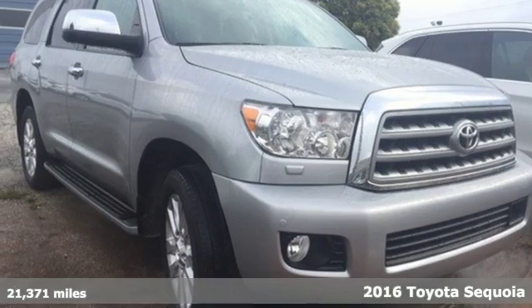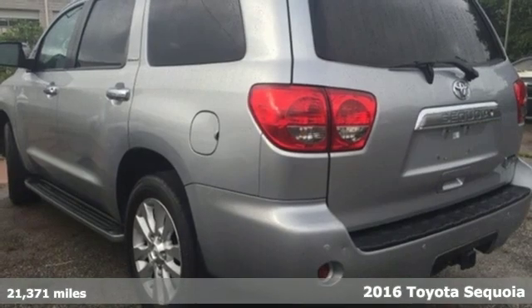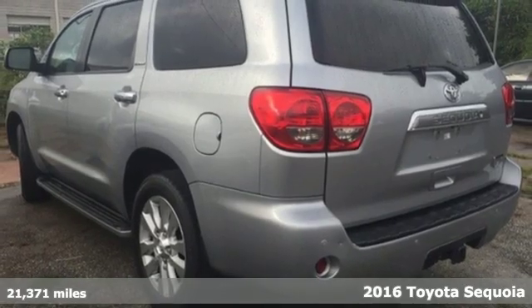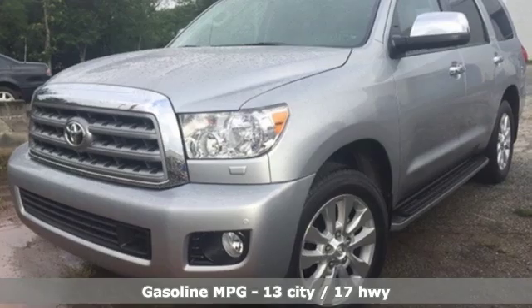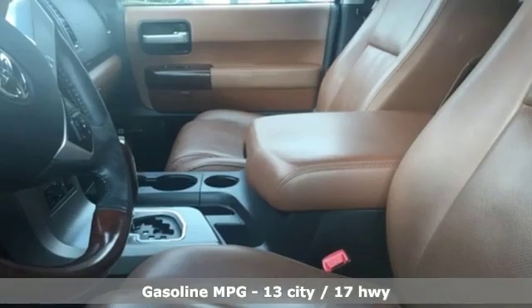Here's a 2016 Toyota Sequoia. Extremely comfortable with amazing towing capacity. It's ready for the long drive and the long haul. And with features like these, every drive is a pleasure.